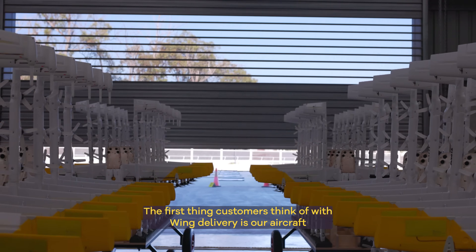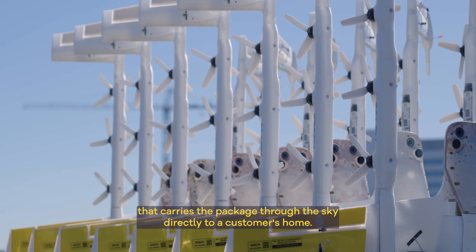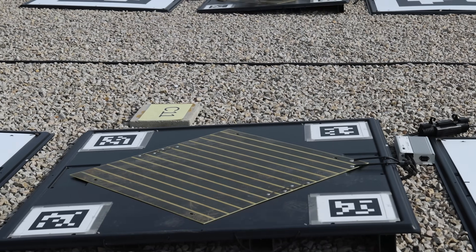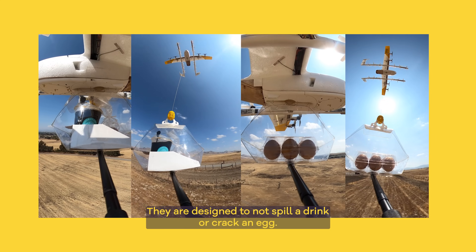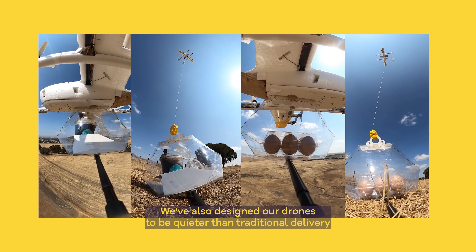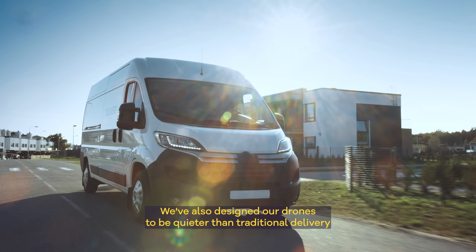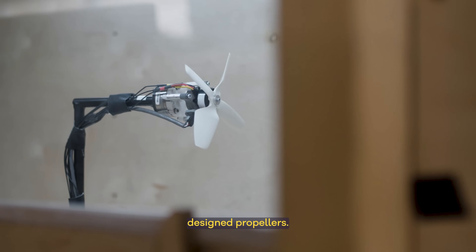The first thing customers think of with Wing delivery is our aircraft that carries the package through the sky directly to a customer's home. Wing's aircraft are specifically designed for residential drone delivery. They are designed to not spill a drink or crack an egg. We've also designed our drones to be quieter than traditional delivery methods such as cars or trucks, with custom design propellers.